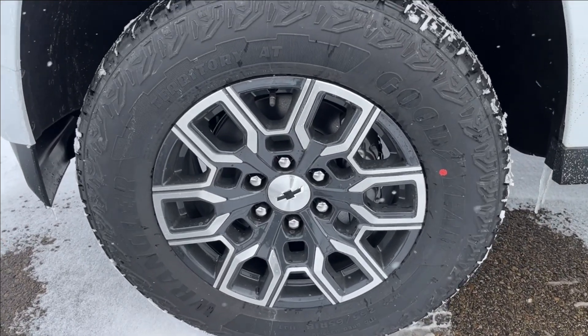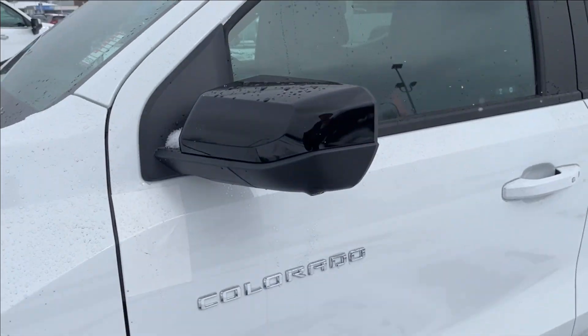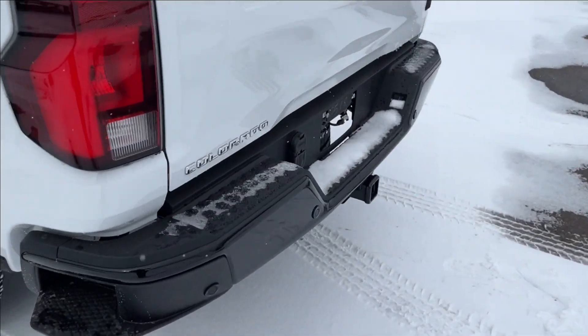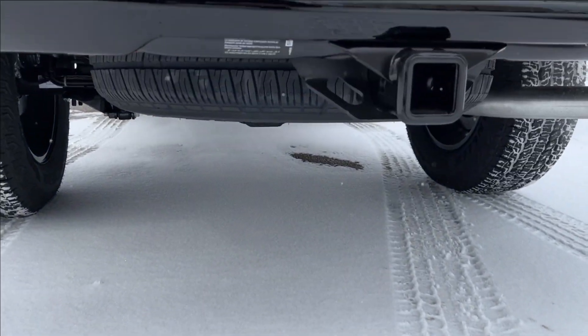Outside, you're going to have these 18-inch alloy wheels running on Goodyear Territory all-terrain tires. You'll have the black mirror caps and the paint-matched keyless entry door handle with Z71 badging, along with the corner step bumper. You're also going to have your trailer hitch and fifth wheel just underneath.